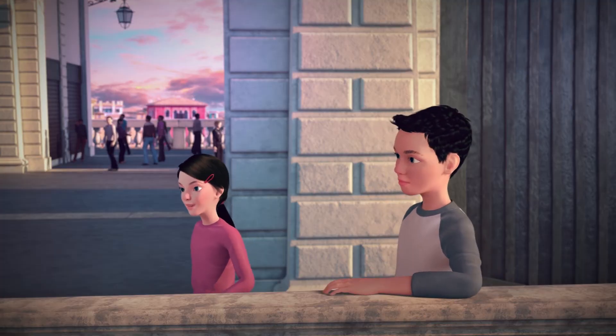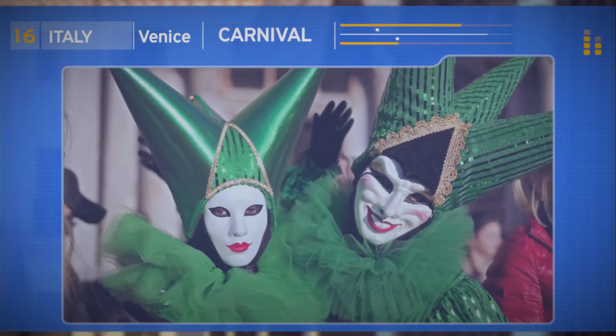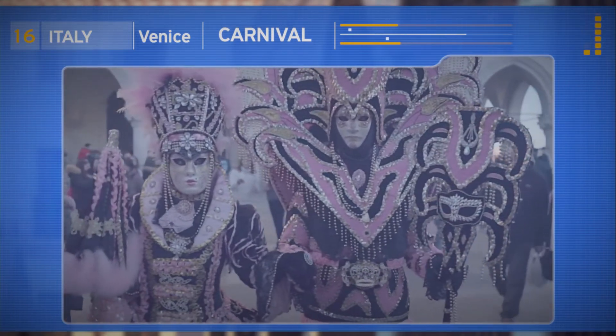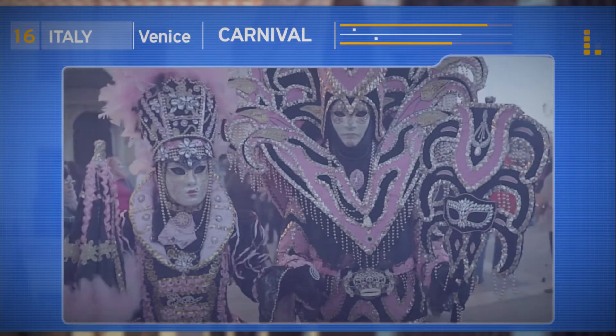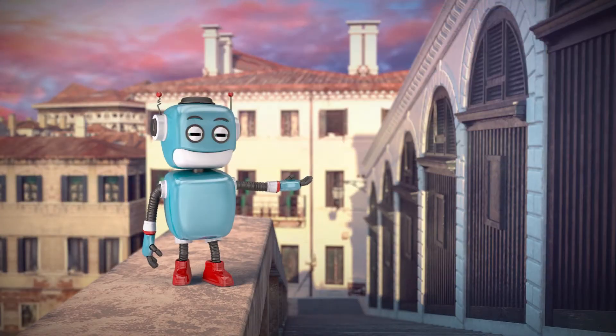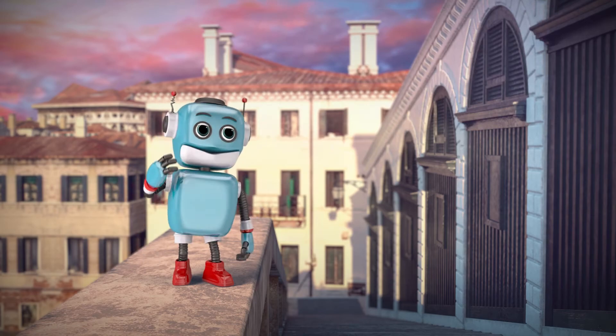The Carnival of Venice? Yes! Every year, people dressed in impressive costumes put on special masks and celebrate. But let's move on.